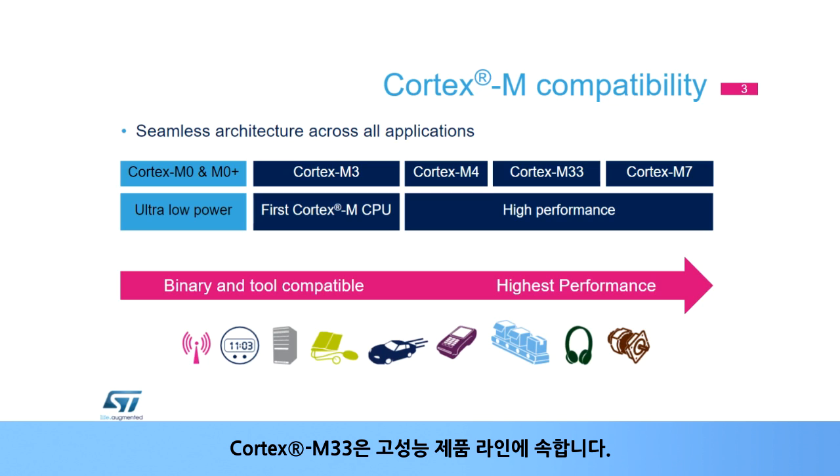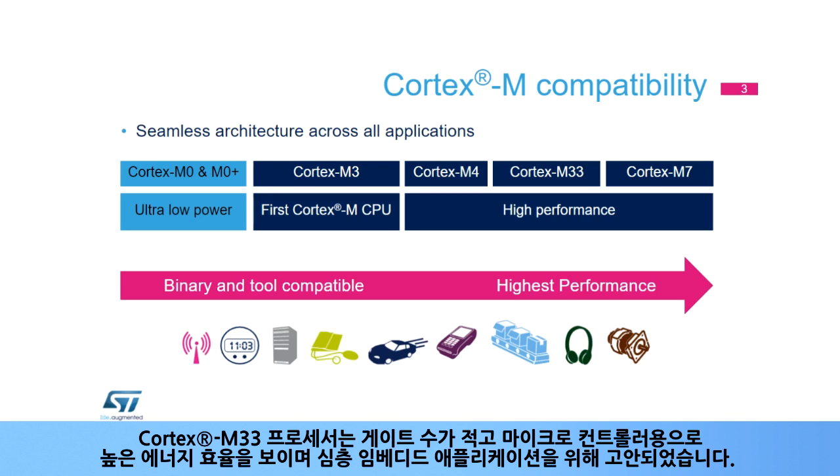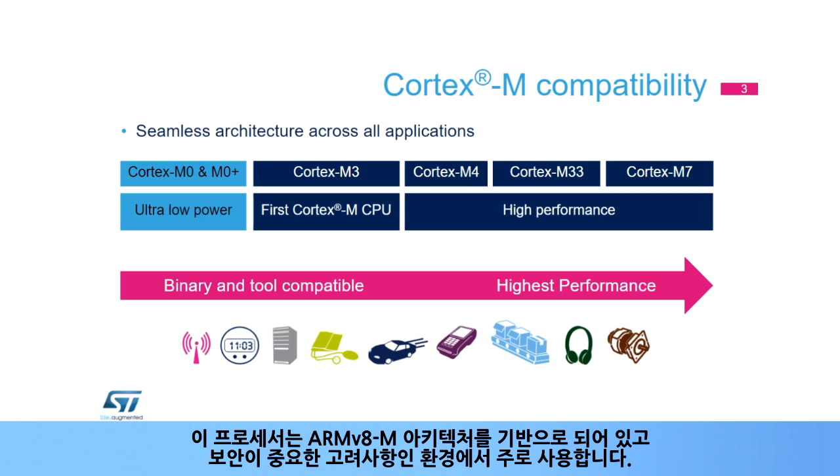The Cortex-M33 belongs to the high-performance product line. The Cortex-M33 processor is a low-gate-count, highly energy-efficient processor that is intended for microcontroller and deeply embedded applications. The processor is based on the ARMv8-M architecture and is primarily for use in environments where security is an important consideration.